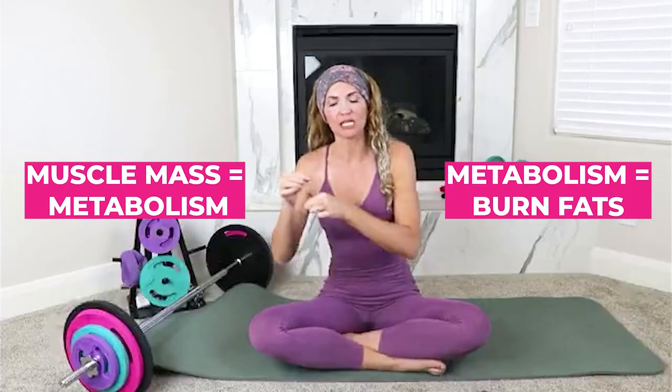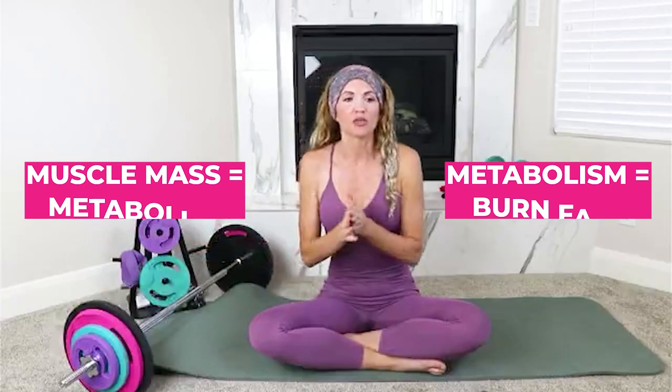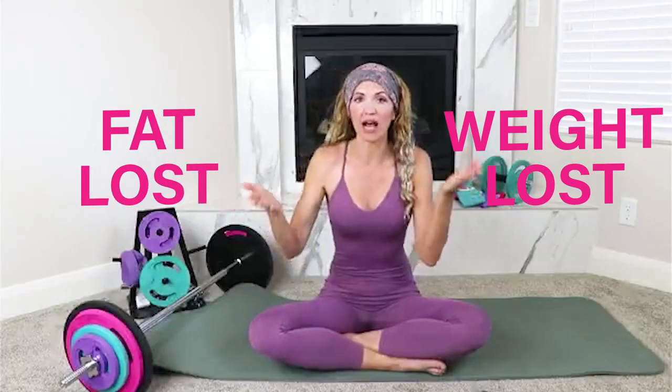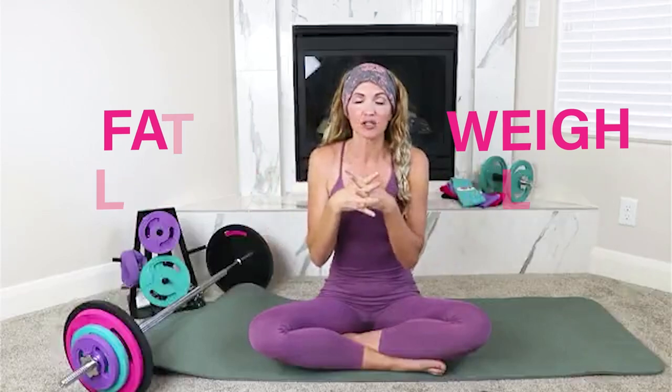Welcome everyone. Today we're going to be learning how to perfect your form so that you can increase your results. Our muscle mass is our metabolism, and our metabolism is what's going to be burning our fat and giving us that beautiful shape. We're either doing weight loss or fat loss, and there's a very drastic difference between the two.